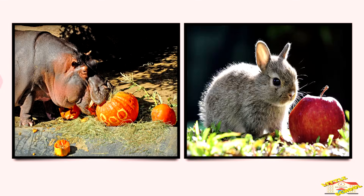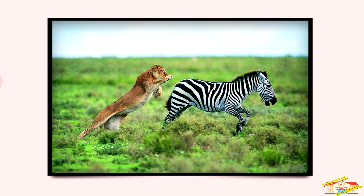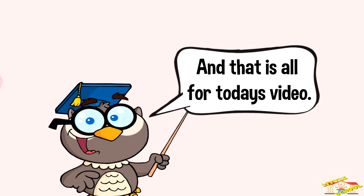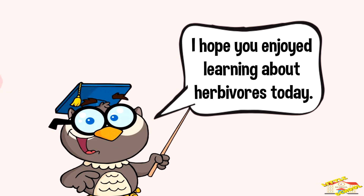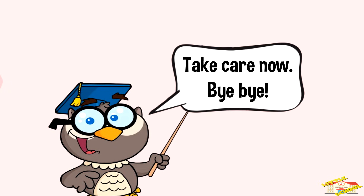Why are herbivores important? Herbivores help plants grow by spreading seeds when they eat fruit and move around. Plus, they are food for carnivores, keeping the food chain balanced. And that is all for today's video — I hope you enjoyed learning about herbivores. Take care now, bye bye!